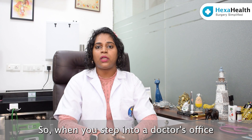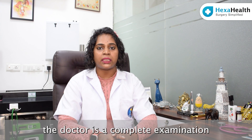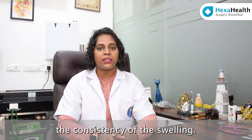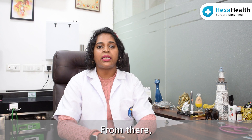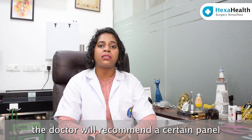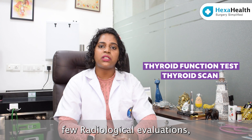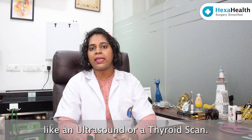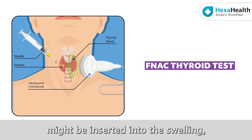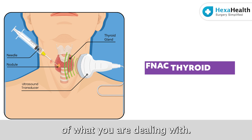When you step into a doctor's office with a thyroid swelling, the doctor will do a complete examination of the swelling — its site and consistency. Depending on your history, the doctor will recommend a panel of blood tests and radiological evaluations like an ultrasound or a thyroid scan. Sometimes a small needle might be inserted into the swelling and a few cells are drawn out to make a proper diagnosis of what we are dealing with.